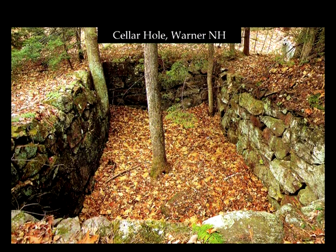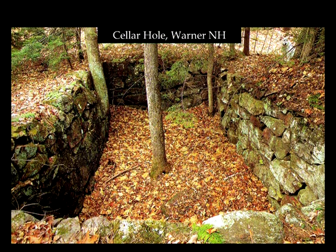Stone was also used for cellar holes. A lot of the old houses had stone for two reasons — it gave a foundation for the house and it kept things cool in summer and from freezing in wintertime. Sometimes they might have a wall that bumped out three-sided as a cold cellar, which would keep it at the temperature of the ground.